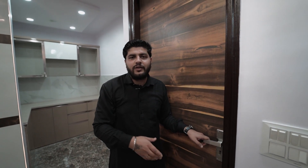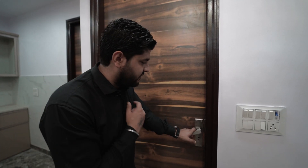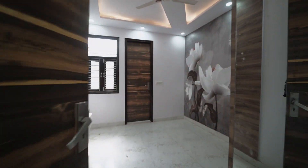Now let's go to the first room, which is the master bedroom. This is the entrance to the master bedroom — the gate is 8 feet. It is fitted with a stainless steel lock with 3 keys. Now let's go inside the master bedroom.